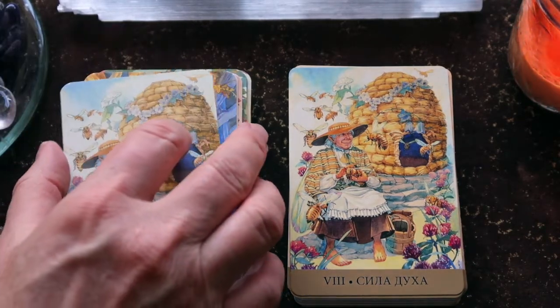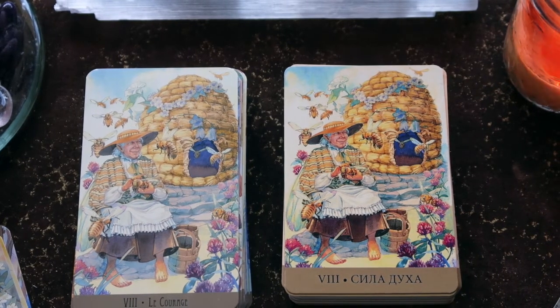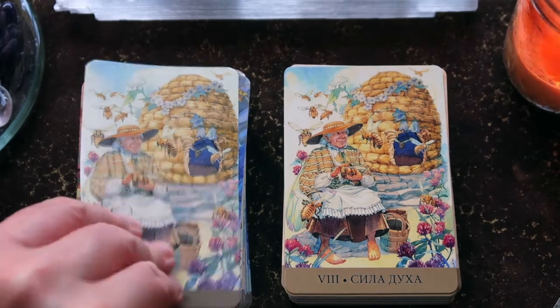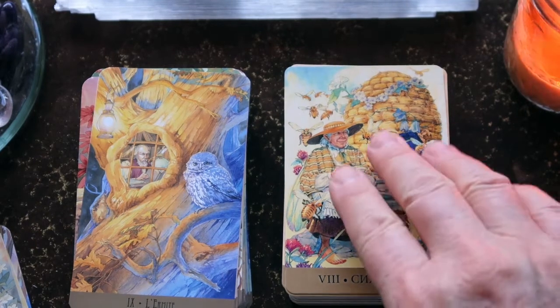Here's the Strength card, or Fortitude — 'le courage' in French. This is a beautiful card showing the connection between the bees and the energy of the beekeeper — just one with nature. A beautiful Strength or Fortitude card. And then here we have the Hermit.